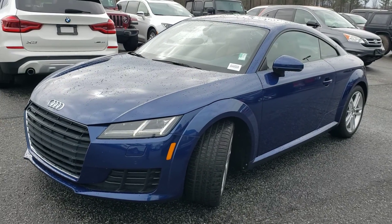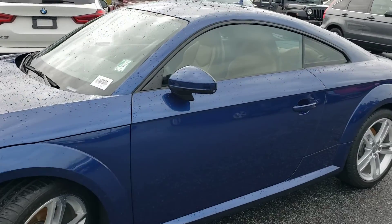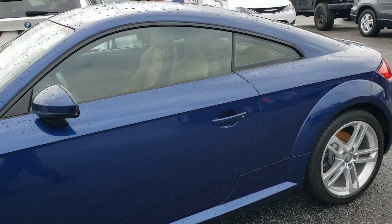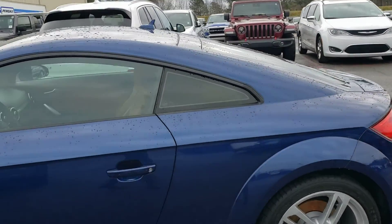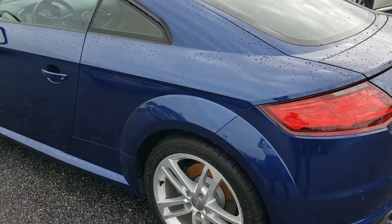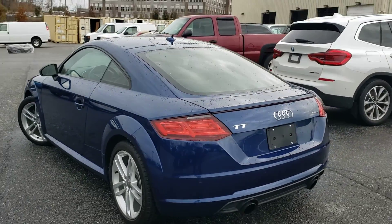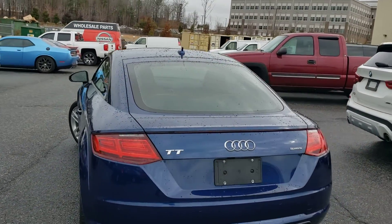Hi, this is Tyler here at Trunk Holly with this 2016 Audi TT that was traded in yesterday. This thing is in fantastic shape and it hasn't even been through our service department yet to get inspected. That is something we do with all our pre-owned vehicles because we're not going to offer something for sale that we wouldn't feel comfortable offering to a friend or a family member.